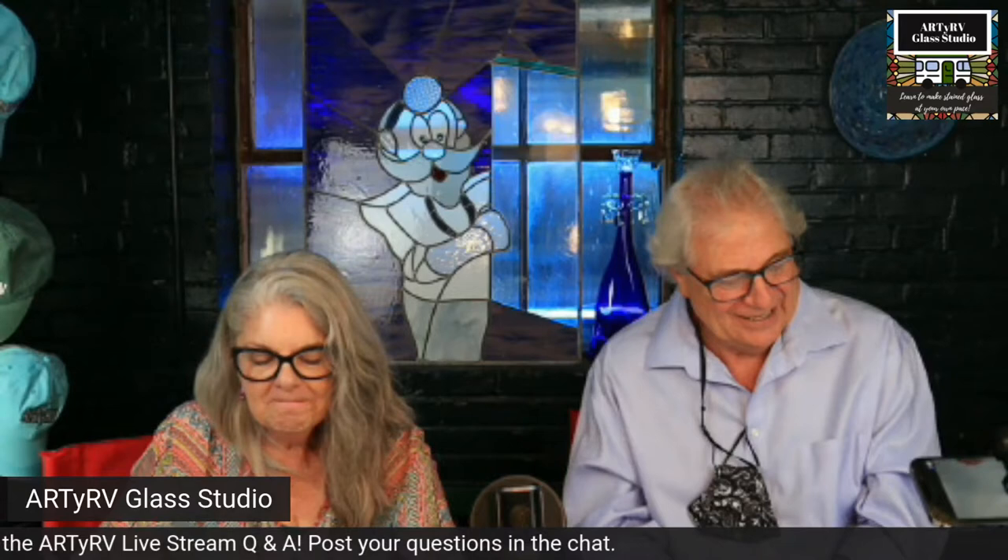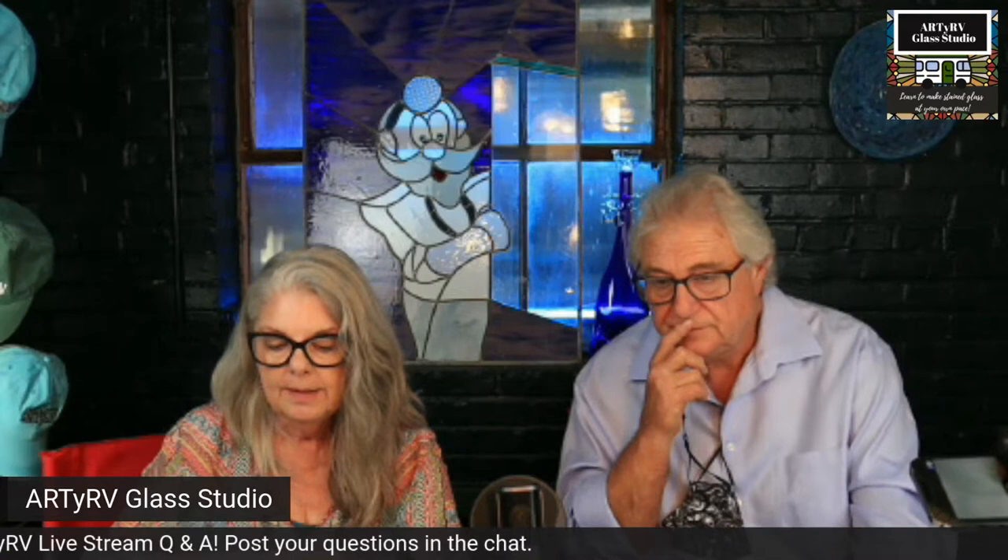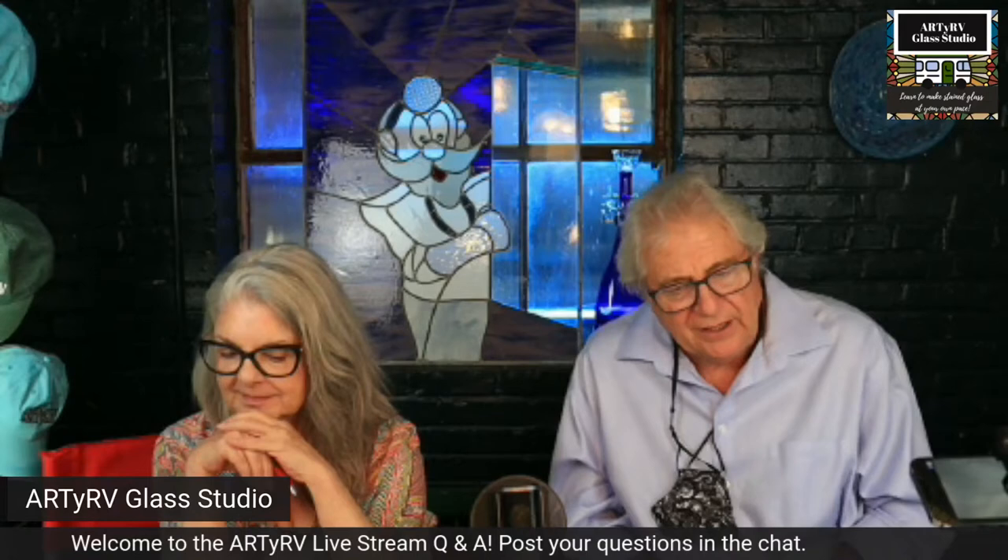Julie is taking a lead came class and the panel she's working on is framed in zinc — that's what her teacher is teaching. Can you tell me why you would use lead for your frame — is it because it's being placed in a wood frame? By the way, her soldering needs some work; she used to do copper foil and she's getting back to working with glass. Do we frame panels in zinc? Thank you, Julie — you're very kind.